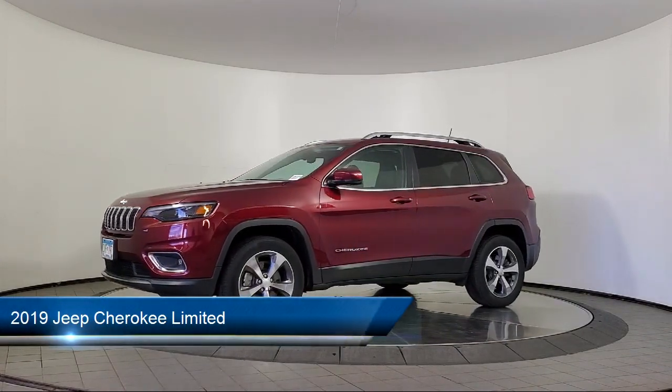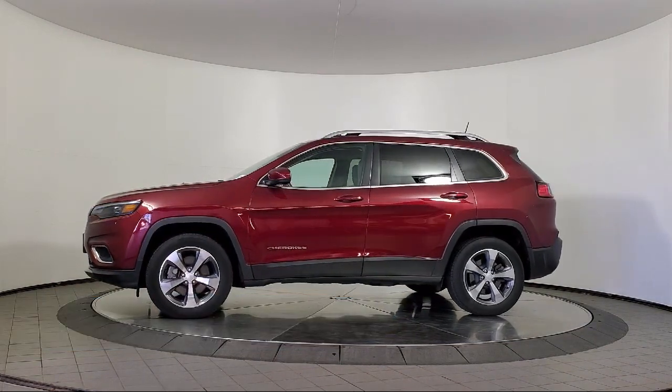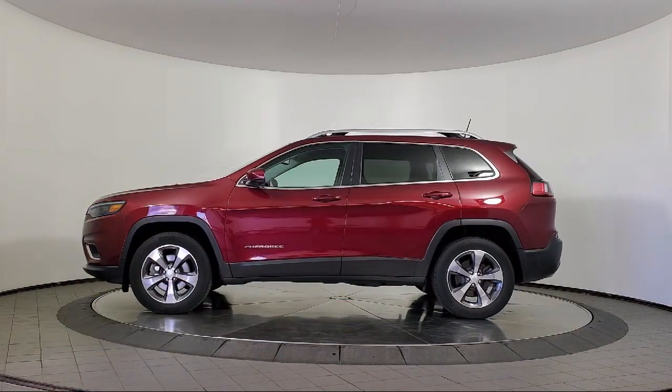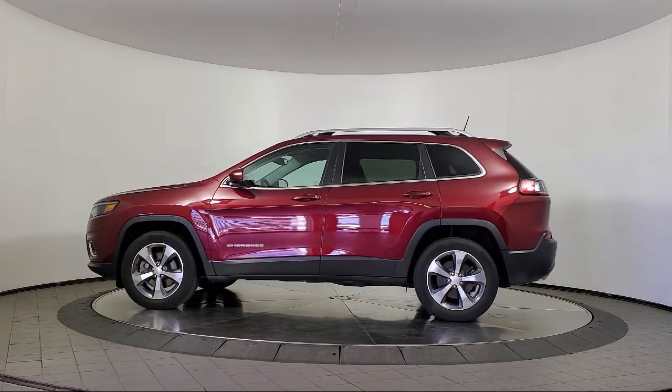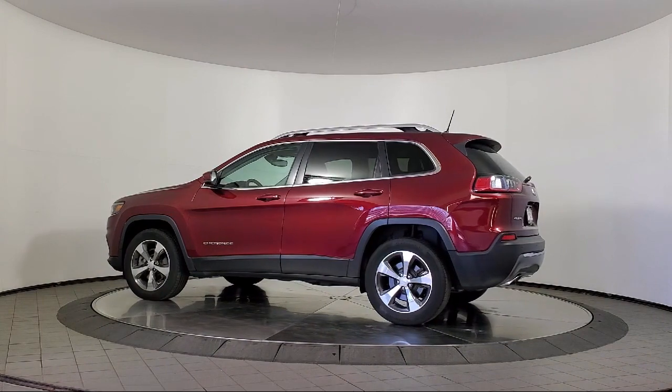It comes equipped with smartphone integration Apple CarPlay, steering wheel mounted voice control, in-dash rear view monitor, remote start system, painted aluminum wheels, ventilated disc front brakes, and privacy glass.